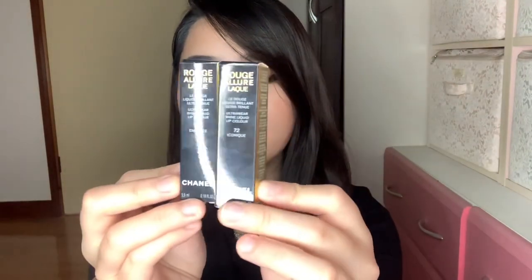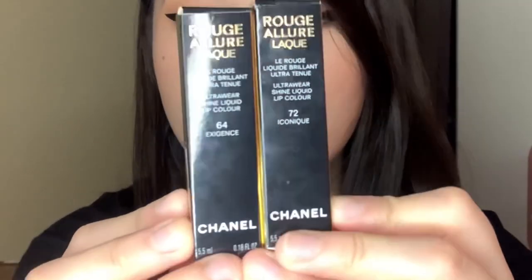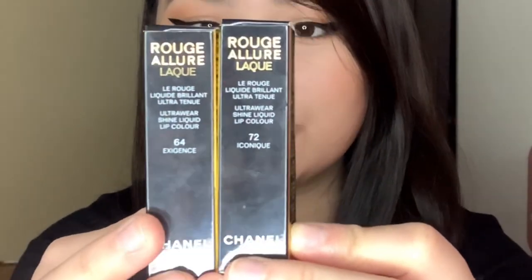For today's video, we're going to be talking about a new product from Chanel. This is the new Rouge Allure Laque. I have here two shades: number 72 Iconic and 64 Exigence. I also have a sample for shade number 80 Timeless, so I'm going to be trying this on for you guys as well.